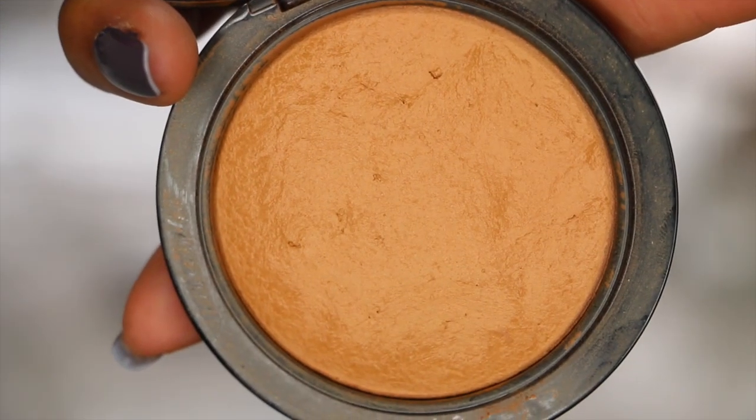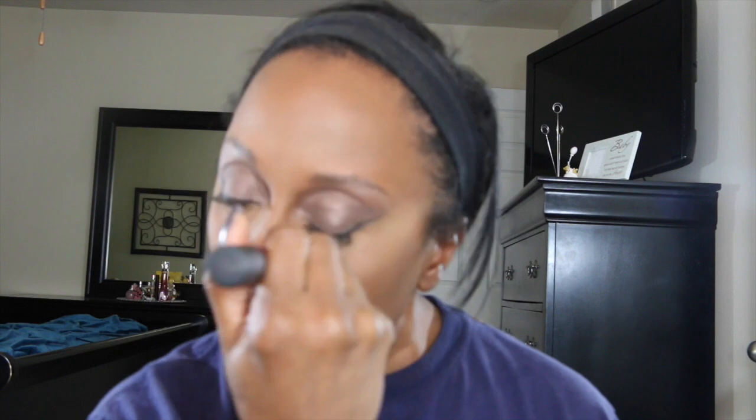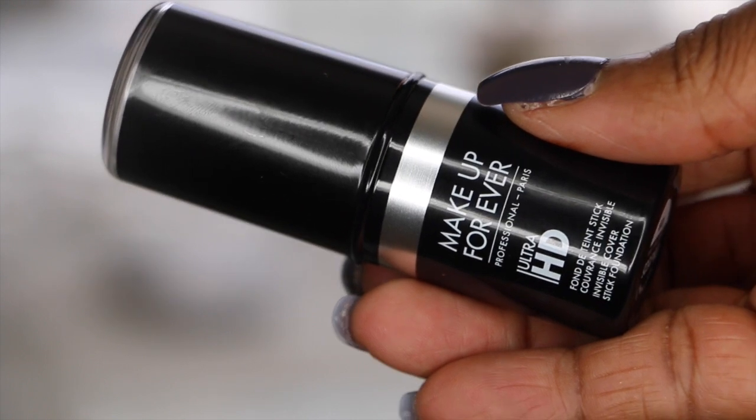To set the rest of my foundation I'm using the Matte Mineralized Skin Finish in the color Dark. And for my contour I'm using the Makeup Forever foundation stick.